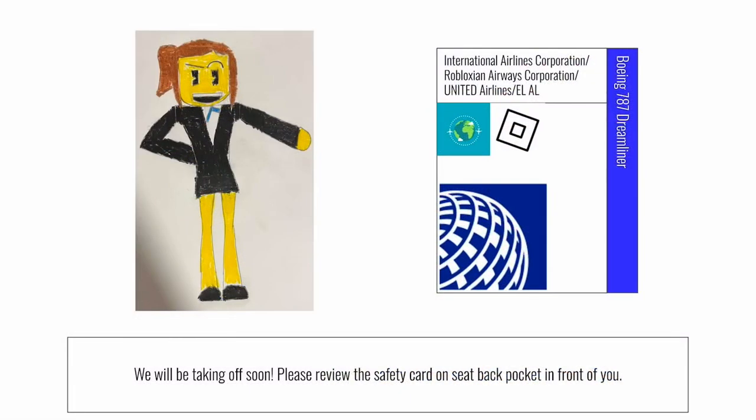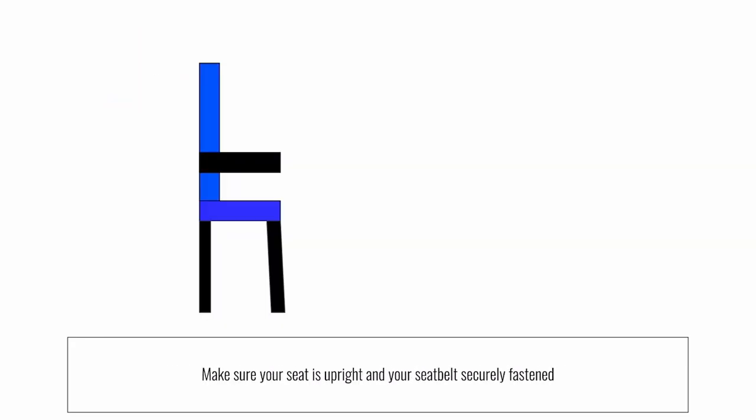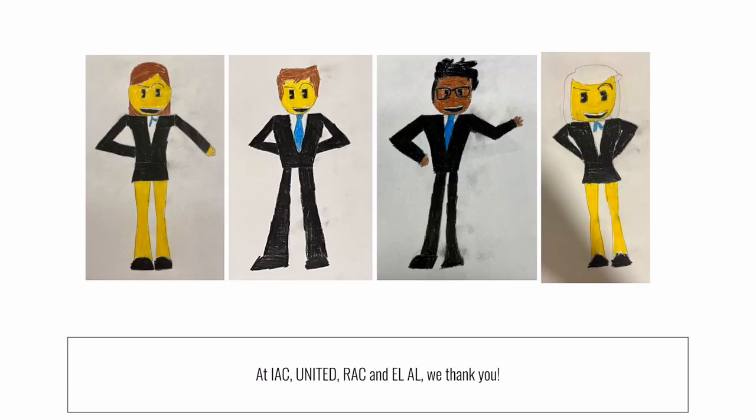We'll be taking off soon. Please review the safety card located near your seat. Stow your tray table, carry-on items, headrest, and footrest. Make sure your seat back is upright and your seat belt is securely fastened. Please place your personal item under the seat in front of you. From all of us at United, we thank you.